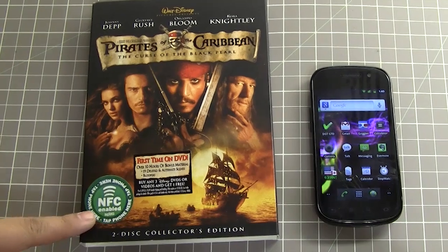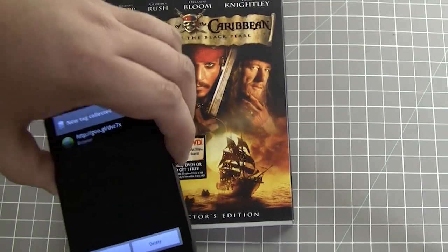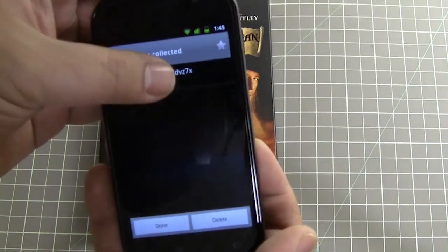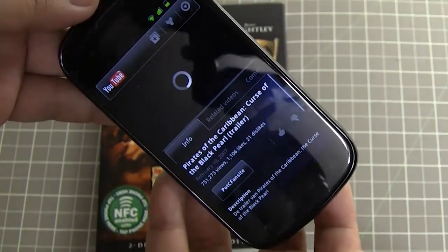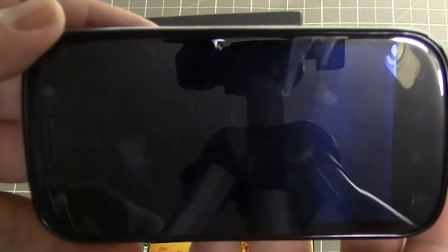Here's an idea — how about using NFC on DVD packaging? We'll just tap the phone on the NFC tag and the content loads up. In this case, a movie trailer.